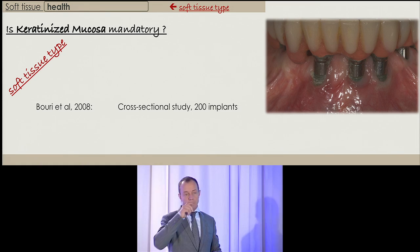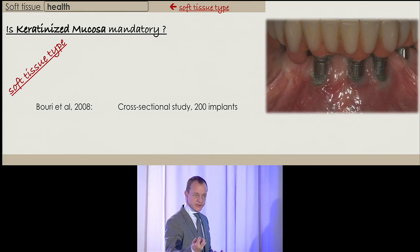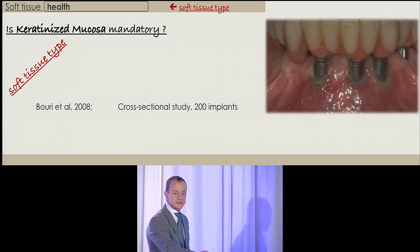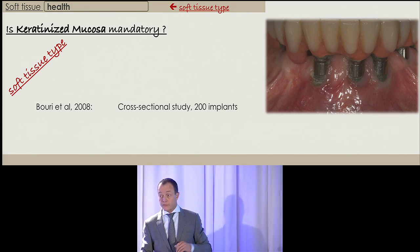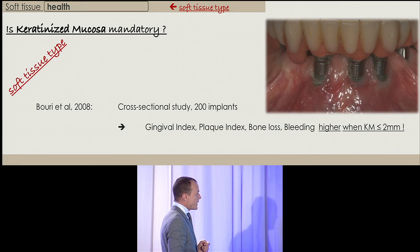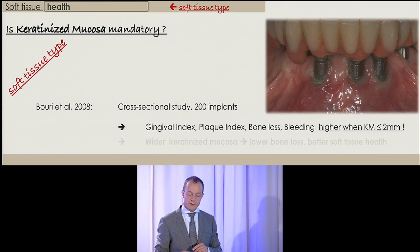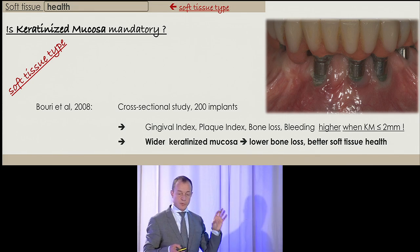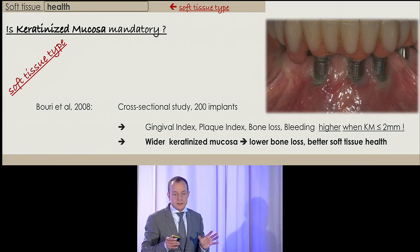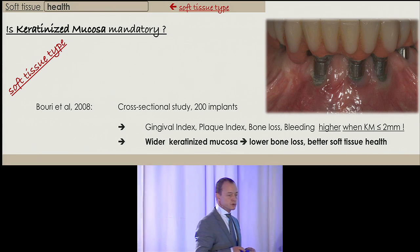What is most probably more important is to have fibrous tissue attached to the bone tissue underneath — that is a very stable, mechanically stable tissue, and very often it is keratinized, but not always. This paper from Bury and co-workers, among several papers, shows that gingival index, plaque index, bone loss, and bleeding were higher when keratinized mucosa was below two millimeters. To make a long story short: the wider the keratinized mucosa, the lower the bone loss and the better the sub-tissue health. We need at least about two millimeters of stable fibrous tissue around our implants.